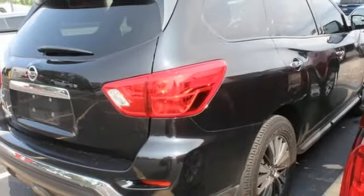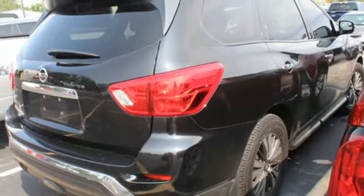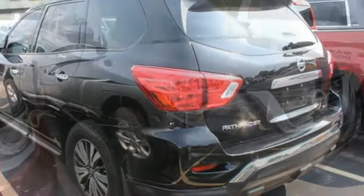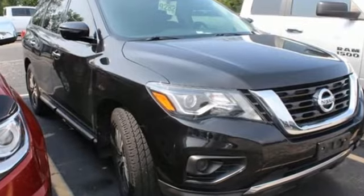Bluetooth wireless audio streaming. The Car Connection believes behind the wheel, drivers will likely forget they're driving a seven-seat crossover utility vehicle. Nissan excites the senses so you can enjoy the journey.